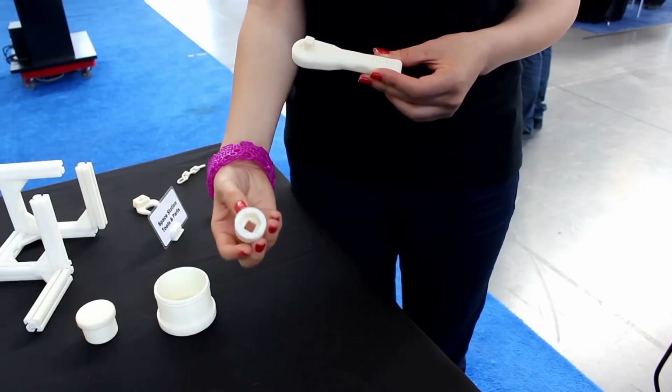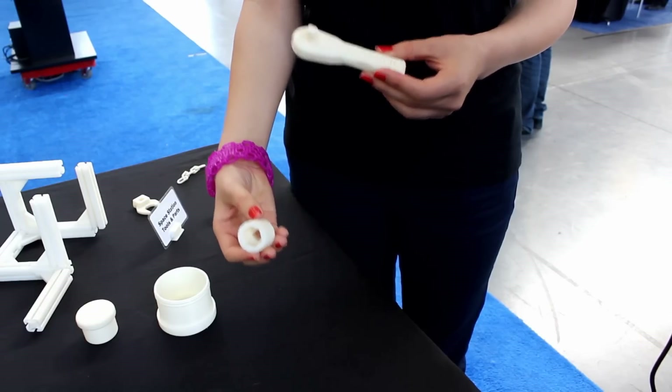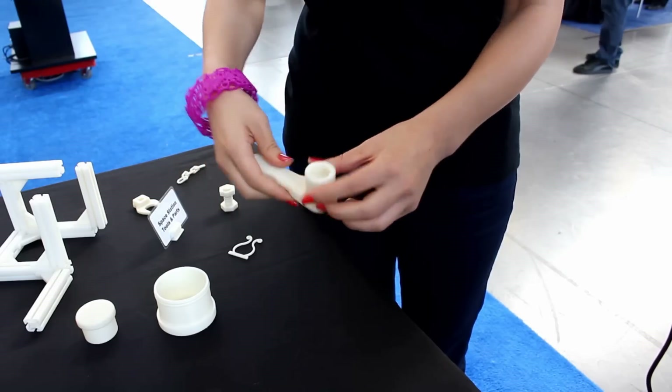We overheard him on the radio saying that he wished he could test it out on a ratchet, and within a week one of our engineers had tested and qualified and then 3D printed this ratchet on the International Space Station.